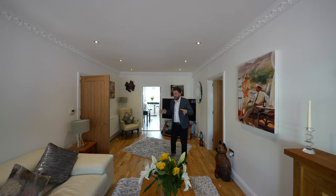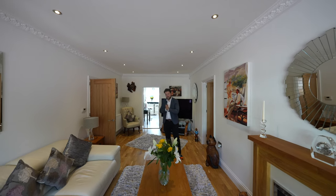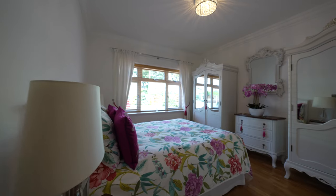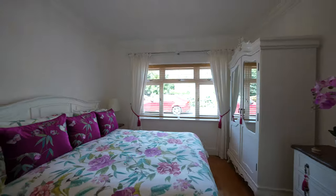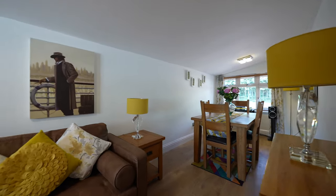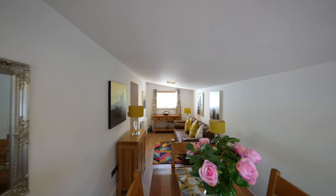To the ground floor, first of all you have this luxurious sitting room. You've then got two double bedrooms over this side of the property, with a further bedroom on this side also doubling up as a dining room or maybe even a home office.